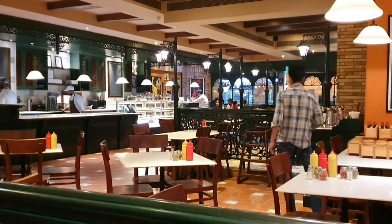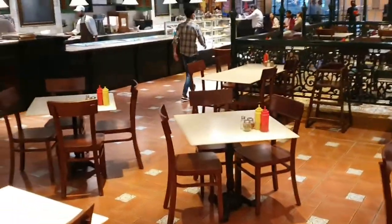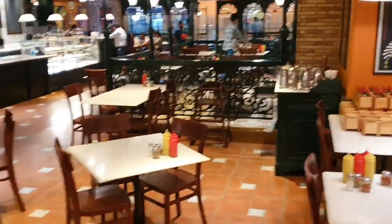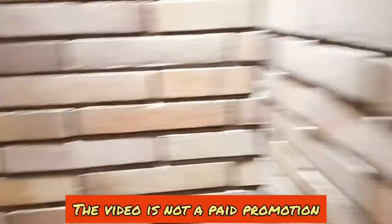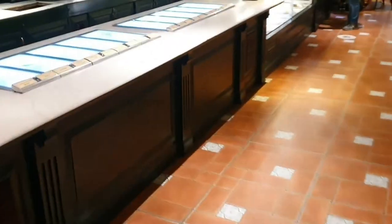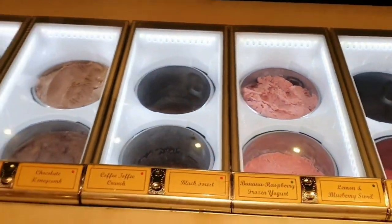Today we are at Big Chill Cafe Noida. This place does not need any introduction — it's one of the top places to be in the city, now in Gurgaon, Delhi and Noida. All three places. If you want to have pizza, pasta, shakes or desserts, all items are highly calorie-dense, but it's a must-visit place. We'll guide you how you can make better choices while eating out at Big Chill during this vlog.